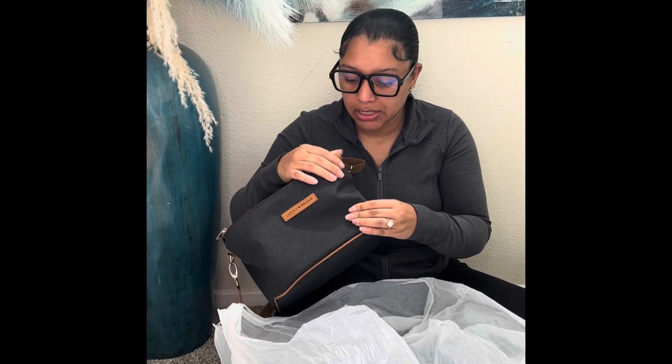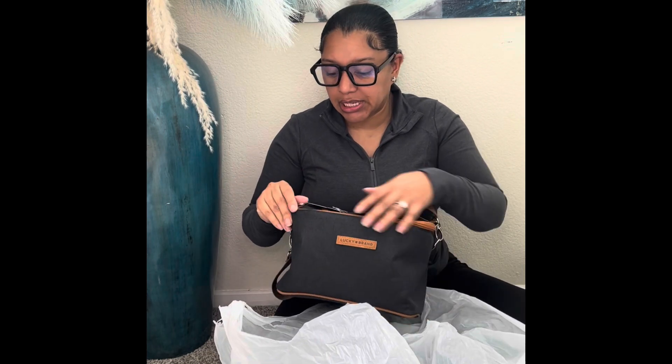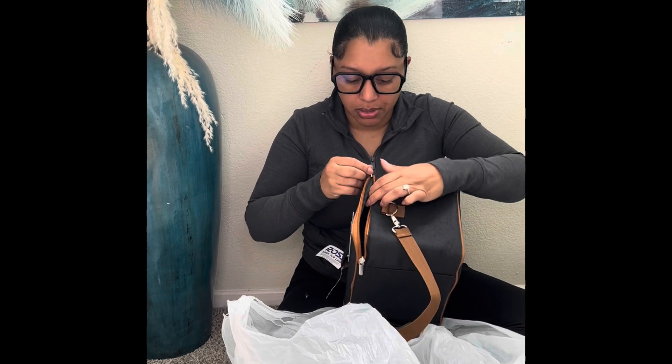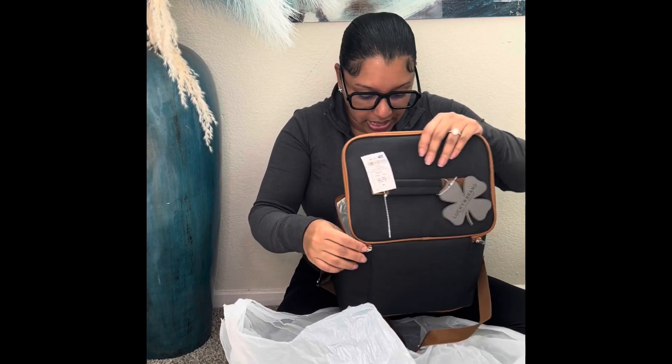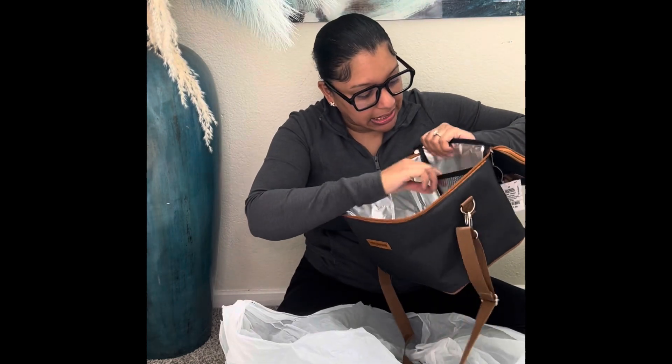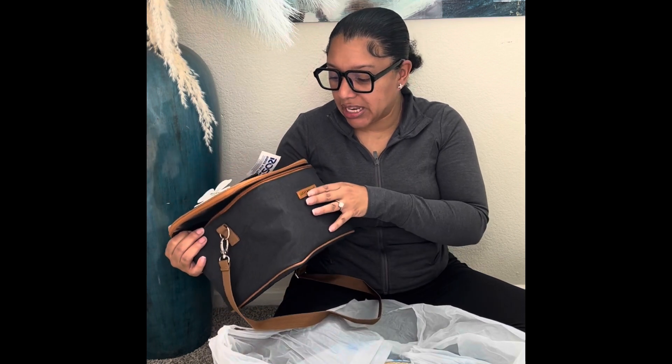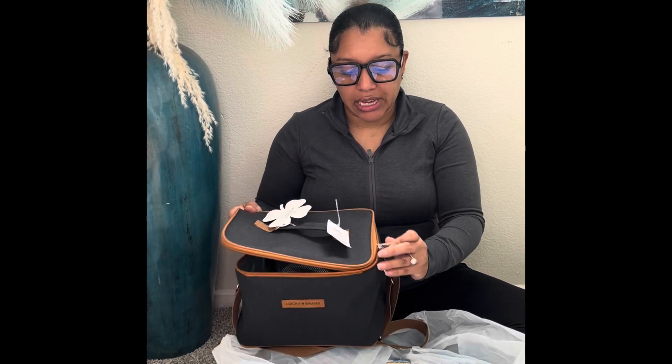I got Devon this really cute Lucky Brand lunchbox. He's been saying he wants to start eating healthier, and we need to start eating healthier as a family. It's insulated and has a little pocket for snacks or sauce packets. I liked it because the black and brown colorway looks more masculine — everything else they had looked really girly. This one looks like a proper man's lunch bag, and it was only $11.99. Lucky Brand for $11.99 — you can't beat that.